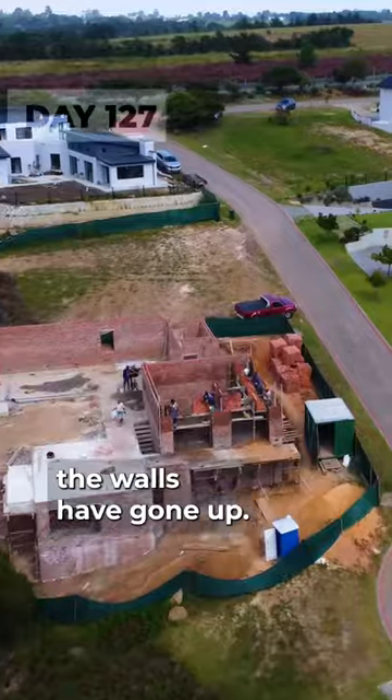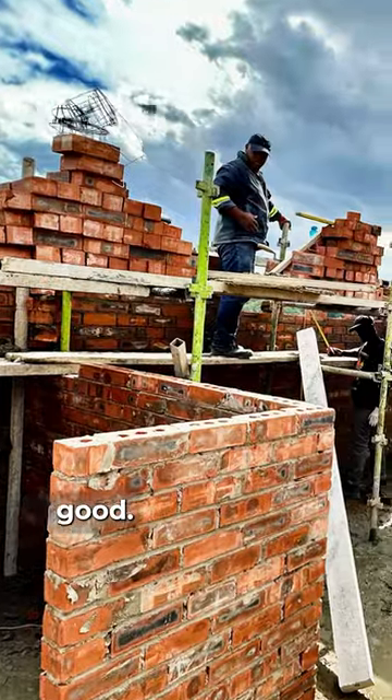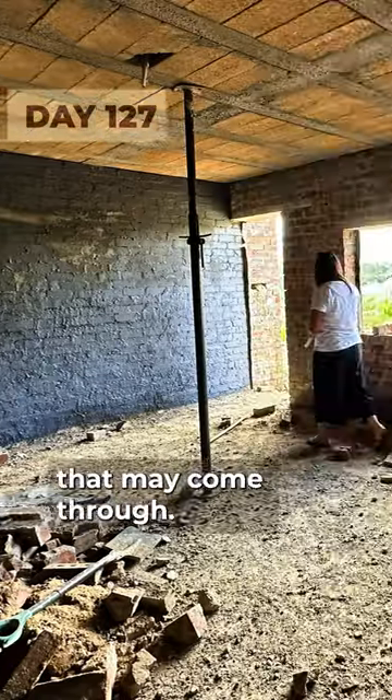The next day you can see how much further the walls have gone up — it's just crazy. It feels like we're always buying bricks and cement but the progress feels good. Remember the downstairs office? We're also adding a layer of damp proofing to the internal walls to prevent any damp that may come through.